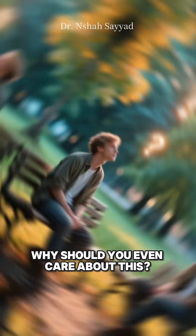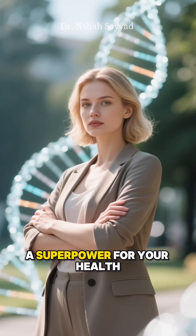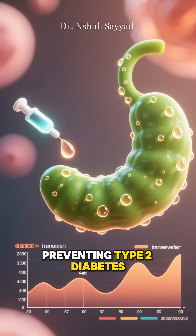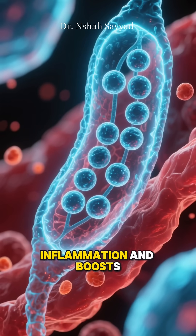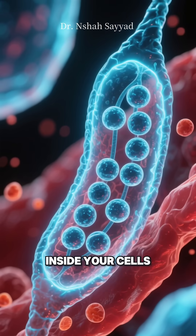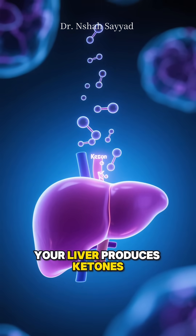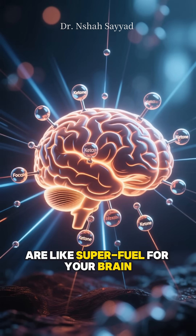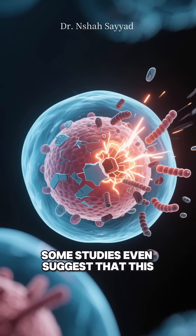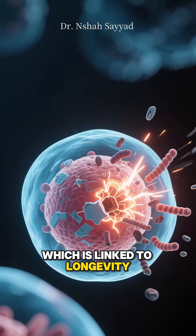Now why should you even care about this? Because being good at this switch — what scientists call metabolic flexibility — is a superpower for your health. First, it improves your insulin sensitivity, which is crucial for preventing type 2 diabetes. It also helps reduce chronic inflammation and boost the health of your mitochondria, the tiny power plants inside your cells. And here's a cool bonus for your brain: when you burn fat for a prolonged period, your liver produces ketones. These little energy molecules are like super fuel for your brain, potentially enhancing focus and cognitive function. Some studies even suggest that this fat-burning state activates cellular repair processes, like autophagy, which is linked to longevity.